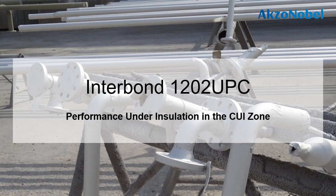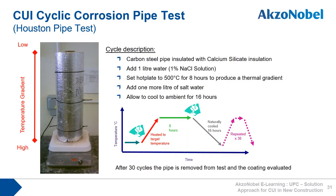The third key element for a universal pipe coating is its ability to provide excellent protection against corrosion under insulation. The CUI Cyclic Corrosion Pipe Test (CCCPT), now known as the Houston Pipe Test, was developed by AkzoNobel in the early 2000s, when no test protocol existed to evaluate CUI under cyclic temperature environments. The test has been shown to be a very good method to screen the performance of coating technologies used to combat CUI. Intertherm 751 CSA successfully passed this test and has gone on to demonstrate more than 10 years of successful in-service performance.